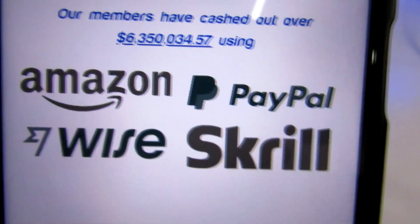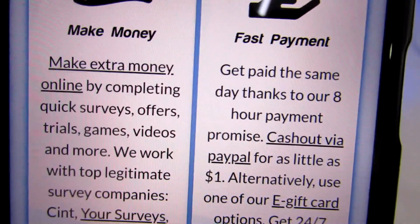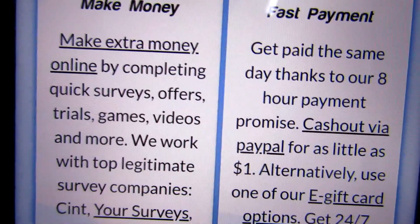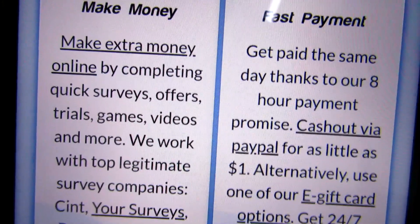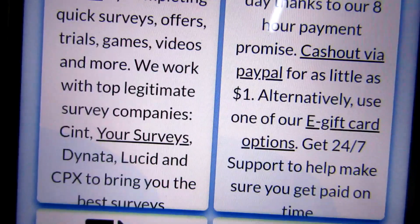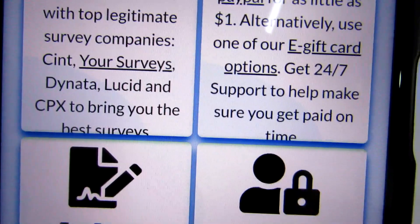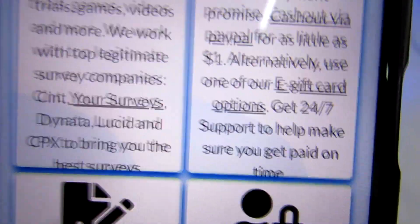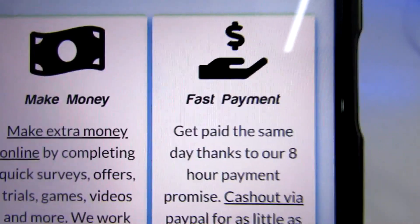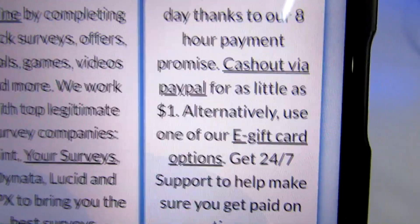I recommend PayPal since it's easy and I've been using it for quite some time — I've already done a video on how to set one up, so if you're new here go ahead and watch that video. You can also make extra money by completing quick surveys and participating in offers, trials, games, and videos. They work with top legitimate survey companies such as Censydiam, Liesyd, and CPX Research to bring you the best surveys — these are major, legitimate survey companies.